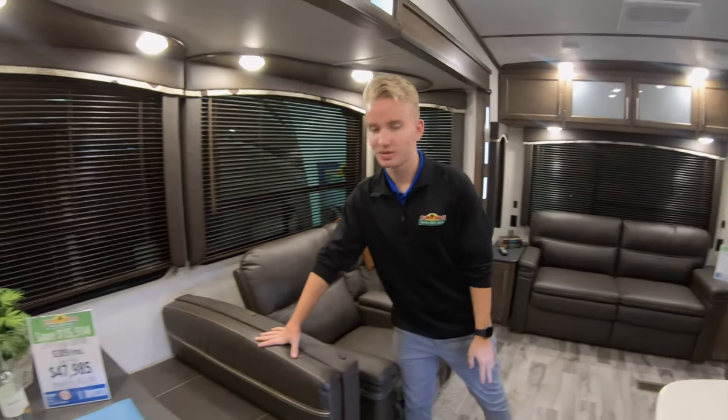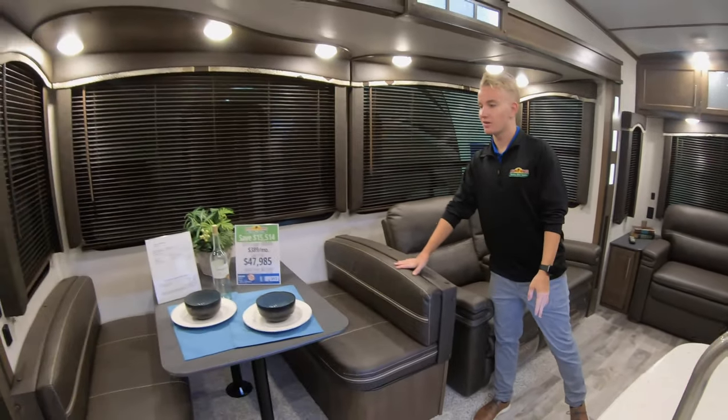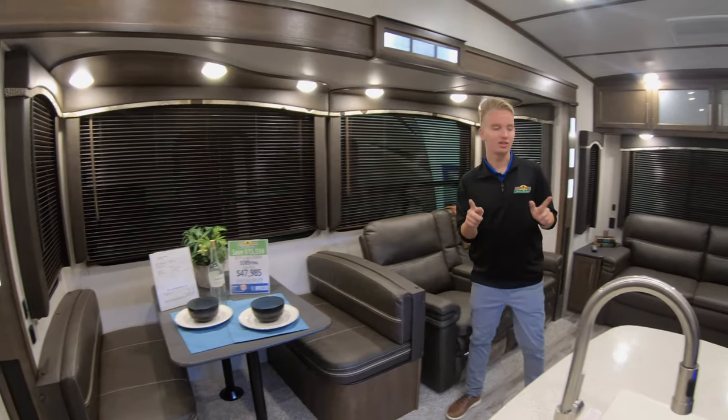We also have a fold-out couch back here with two side tables, both of which have USB ports and electrical outlets on each side. We also have ample storage space up above. We also have a booth dinette, which happens to fold into a bed. This camper does sleep plenty of people.